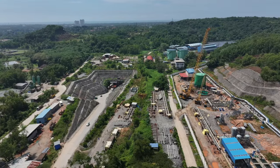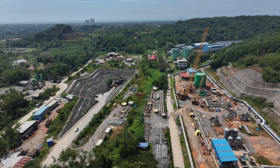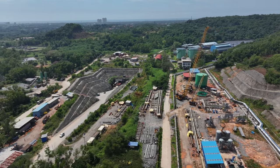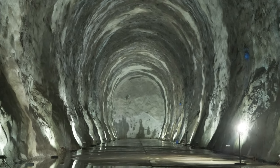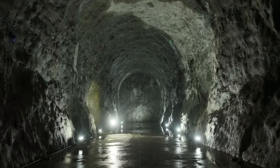The Mangalore LPG cavern project is designed with safety and efficiency in mind. The caverns allow for long-term LPG storage without degradation, ensuring a stable supply during unforeseen crises.